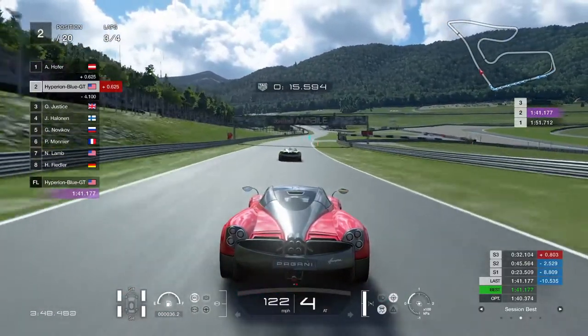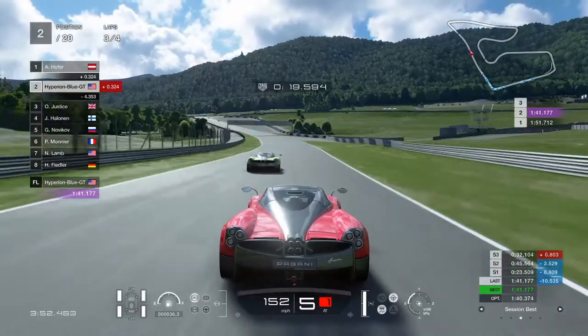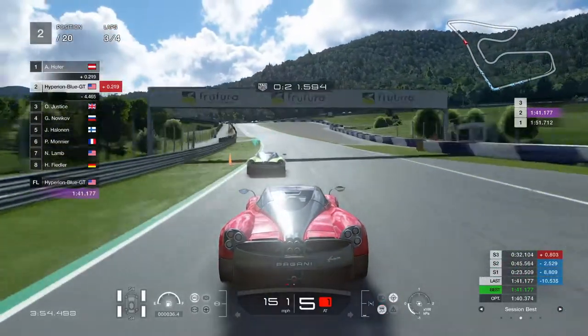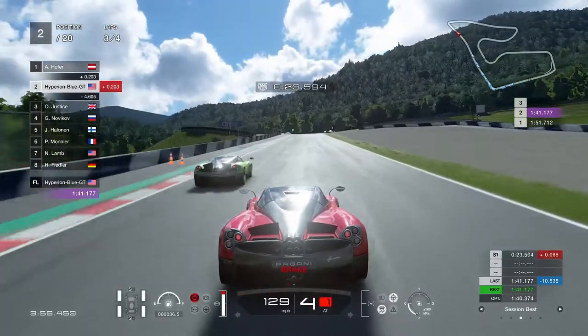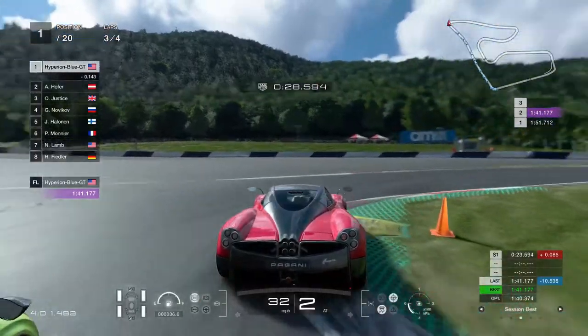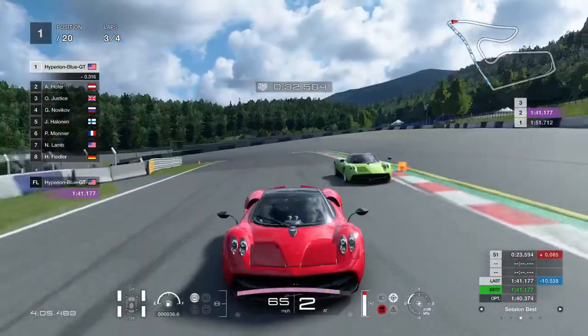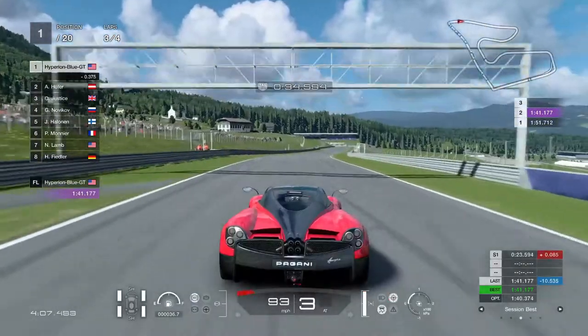Pushing it up — and a lime green Pagani Huayra joins in for the race! This is going to be very perfect. This one is definitely the lime green color for the carbon fiber. Excellent — a good vehicle with a good color on it.